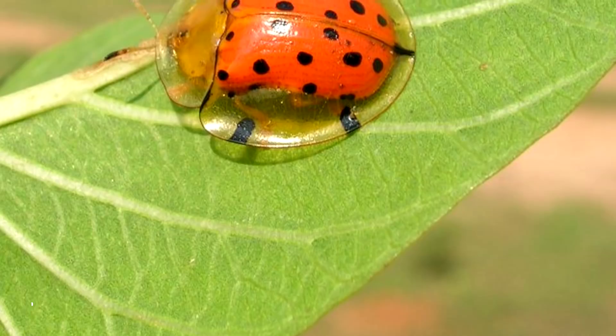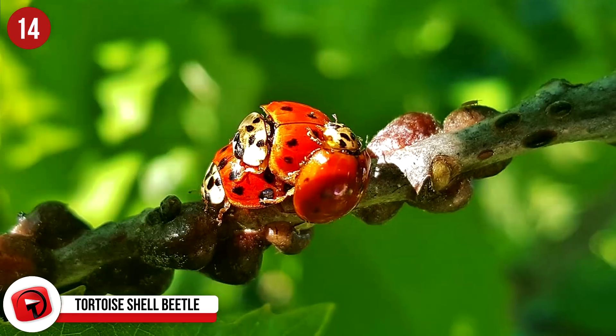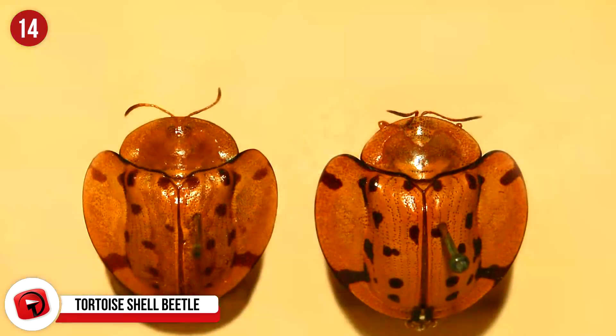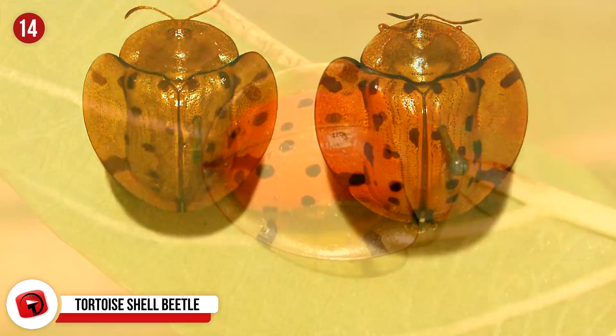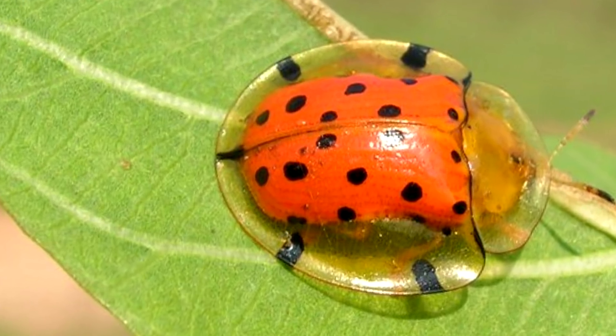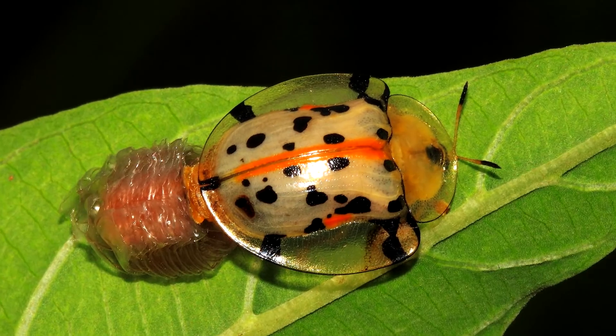Number 14: Tortoise Shell Beetle. This beautiful beetle is not completely transparent, but it does have a transparent layer, which is actually a form of disguise. The outer shell is meant to fool potential predators. There are many different varieties of this intriguing beetle, with a design under their clear shell very different from the next. Some of them are gold on the inside, resembling jewels, which is how they got the nickname Goldbug.